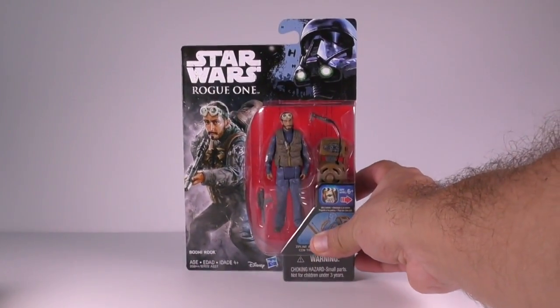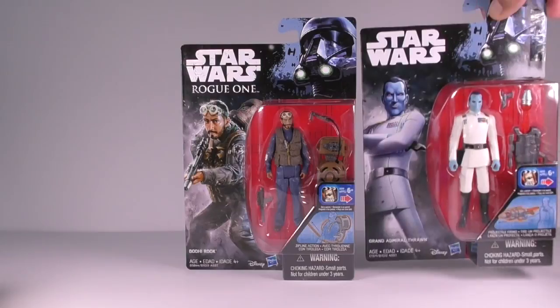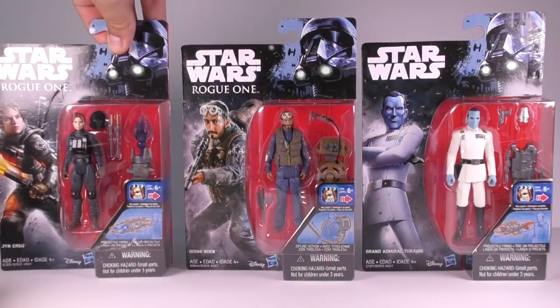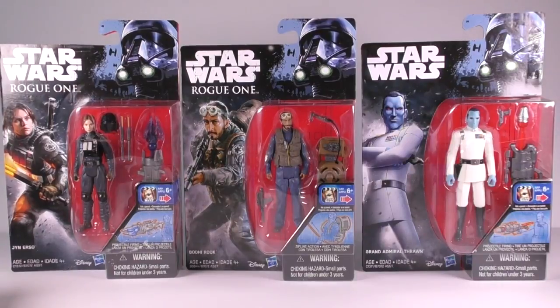Hey everyone, today on Classic Action Figures we're doing a quick haul video on some stuff I bought earlier today. I picked up three of the Rogue One Wave 3 action figures: Bodhi Rook, Grand Admiral Thrawn as he appears in the Rebels TV show, and Jyn Erso in Imperial ground crew disguise. There are also two more figures in this wave — a Shoretrooper and an Imperial Death Trooper with special gear — but I didn't see either of those today. These were $7.50 at Walmart.